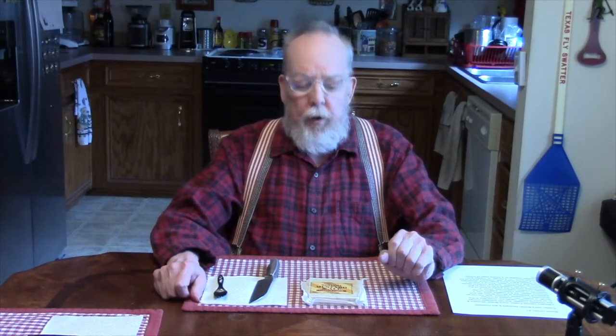Greetings! This is Spec Ops 56 and my faithful Indian companion and cameraman John Doe. We're coming to you with snack review number 7. This one is another offering from Trader Joe's.